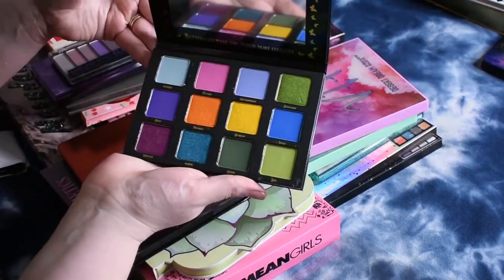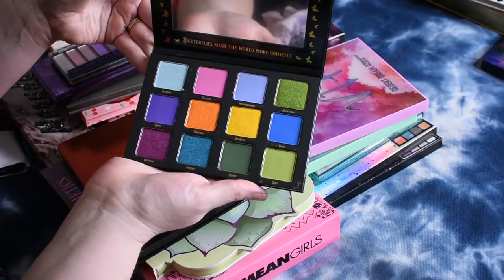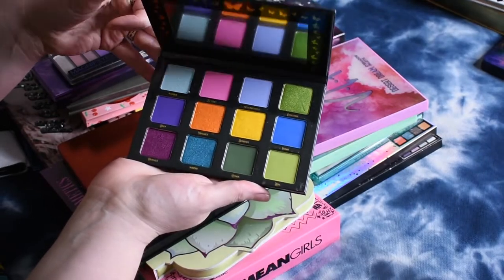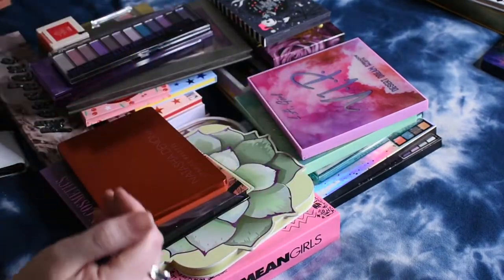This is the Serenity palette from Menagerie and Annette's Makeup Corner. Very, very beautiful color story. I've only used one or two shades out of here so far, so I need to try that one some more.